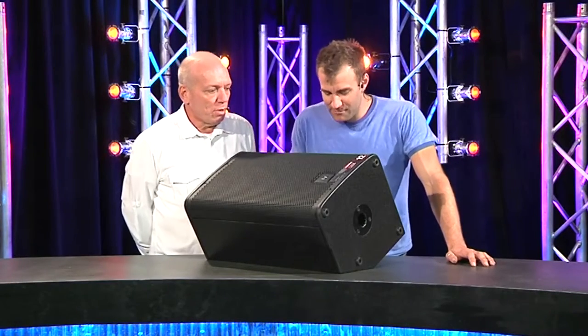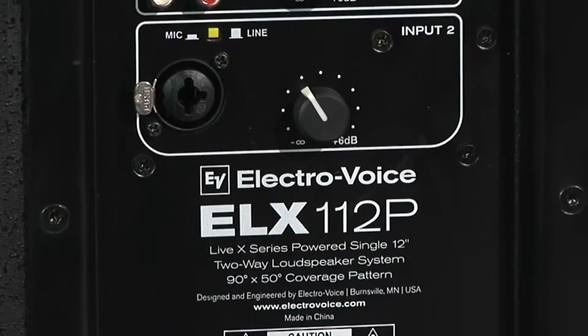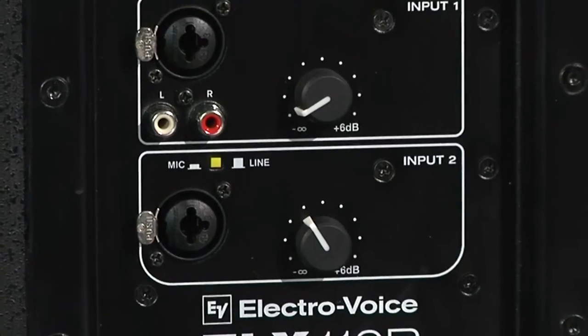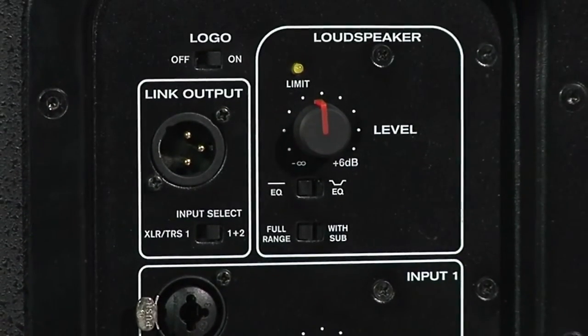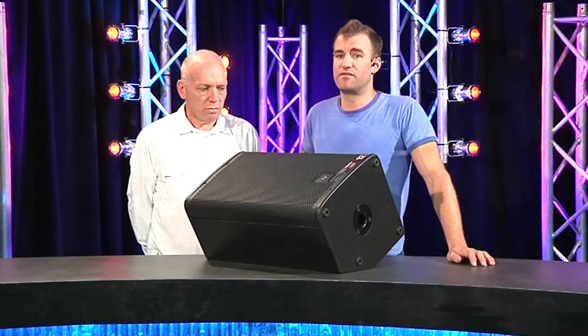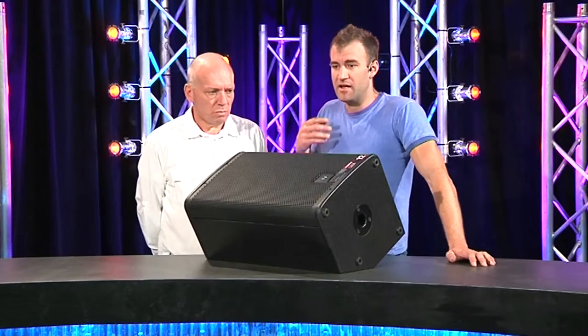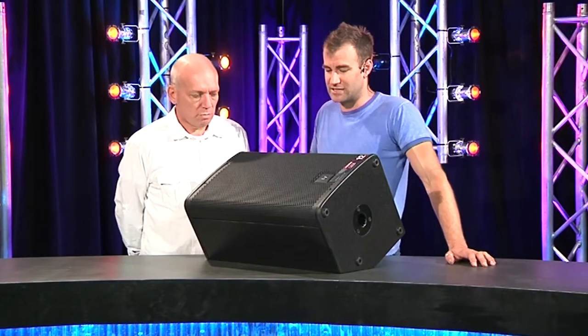The input panel on the back has two sections: a line input side and a mic or line input. So you can plug a line or mic directly in, or a mixture of both. You can have either just the line signal as a loop through, or the mixed version as a loop through — allowing you to cascade off to other boxes as a master attenuator.